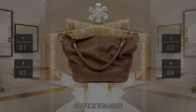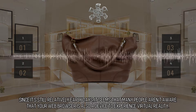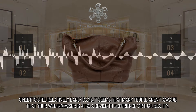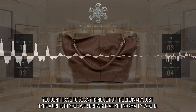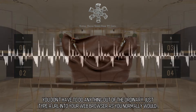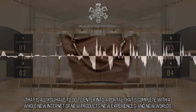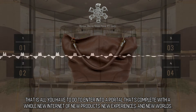All of the net is a stage. Your web browser is also a virtual reality device. Since it's still relatively early days, many people aren't aware that your web browser is also a device to experience virtual reality. You don't have to do anything out of the ordinary — just type a URL into your web browser as you normally would. That is all you have to do to enter into a portal complete with a whole new internet of new products, new experiences, and new worlds.